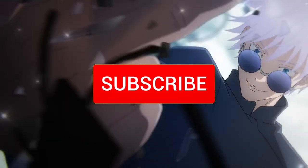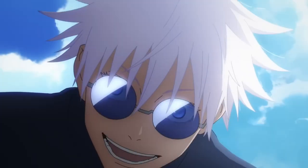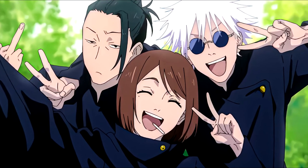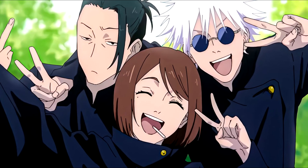Be sure to smash that like button and subscribe to the channel. Right now we're on 13,600 subscribers, but my goal is to at least hit 15k by the end of July. Be sure to check out the Toji video I dropped before this one, but I'll see you guys in the next one. Peace.